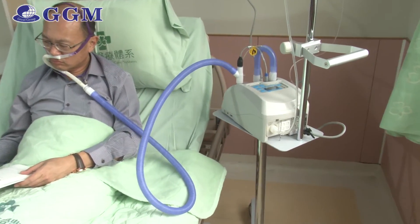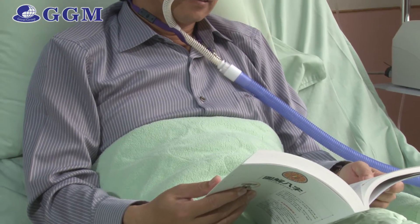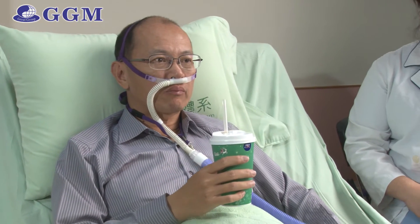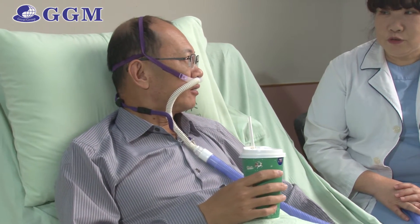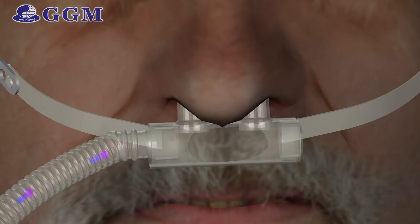Humidiflow finally interacts with patients via a high-flow interface. It is ultimately comfortable, convenient, and widely accepted by a full range of patients. Patients can eat, drink, and talk during treatment, significantly increasing their quality of life and dignity. The adult and infant interfaces are both designed as large-bore nasal cannulas, effectively washing out dead space and reducing CO2 rebreathing.